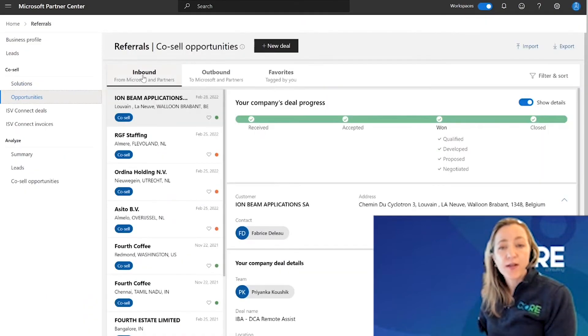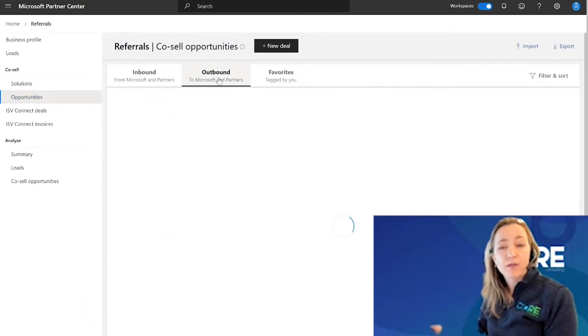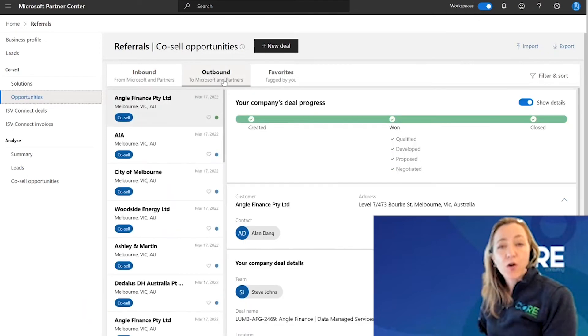Here under opportunities, you're going to have inbound and outbound. Inbound opportunities are the ones you've received from Microsoft and other partners, and all inbound opportunities will automatically be co-sell opportunity types. In the outbound section, the outbound opportunities are all the ones that you have sent to Microsoft and other partners. Here, partners have the choice to create a deal as a co-sell deal or a partner-led deal.